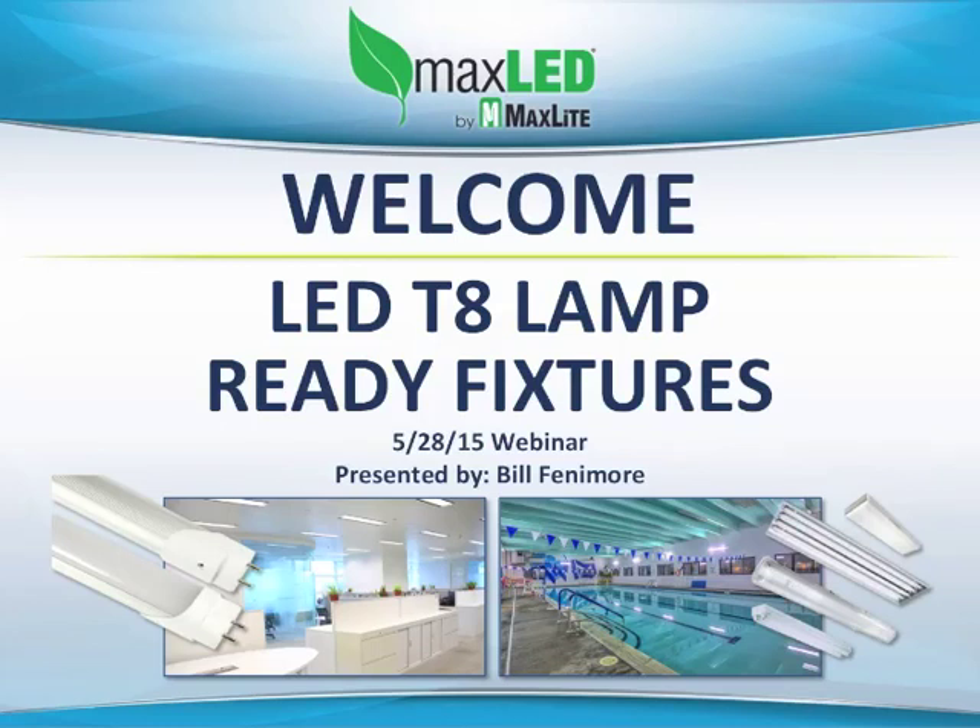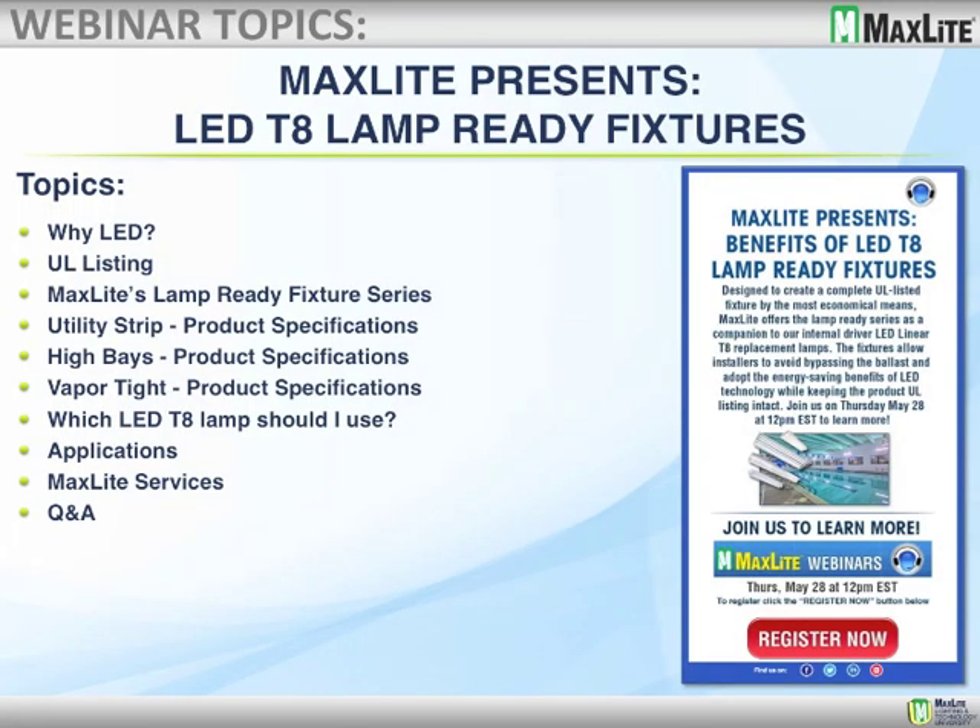Hello everyone and welcome from sunny West Caldwell, New Jersey. We're going to start our webinar today. The main subject is going to be LED T8 lamp-ready fixtures. We'll go a little bit over our agenda.